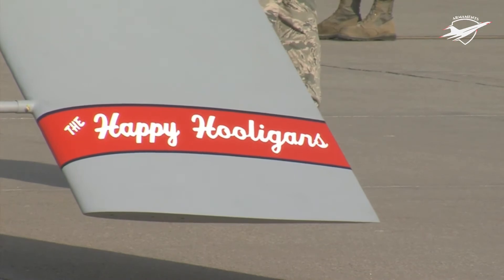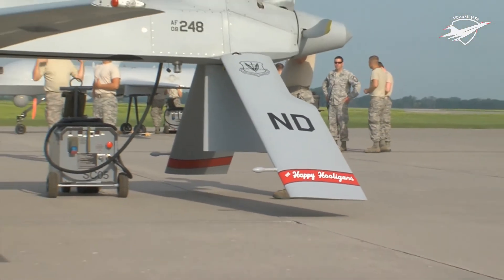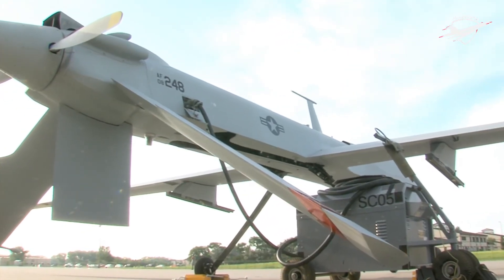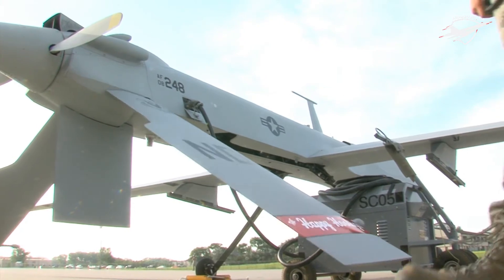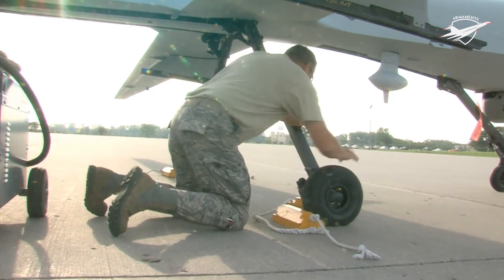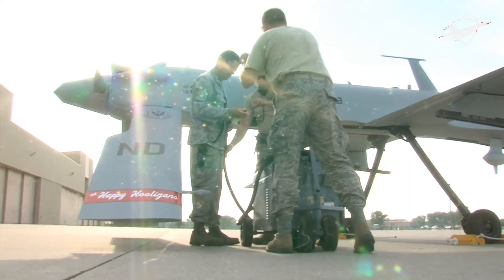Fifty-five were lost to equipment failure, operator error, or weather. Five were shot down in Bosnia, Kosovo, Syria, and Iraq. Eleven more were lost to operational accidents on combat missions. In 2012, the Predator, Reaper, and Global Hawk were described as the most accident-prone aircraft in the Air Force fleet.